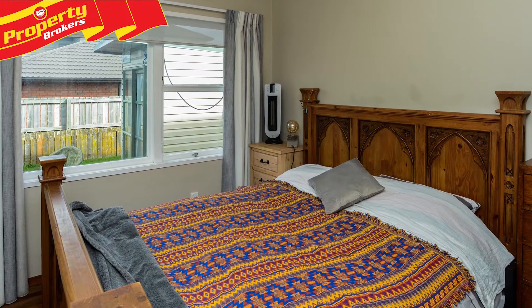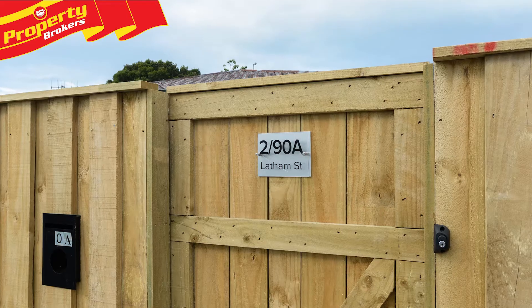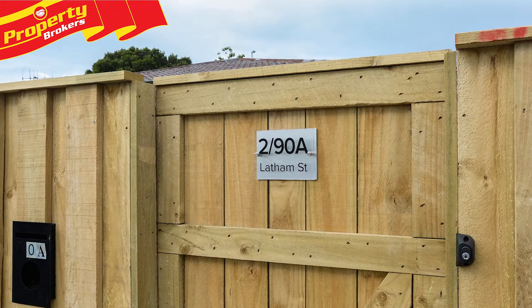The hard work is done, all you need to do is move in. Buy one or buy them both. Call Ronnie or Kerry now for your viewing.